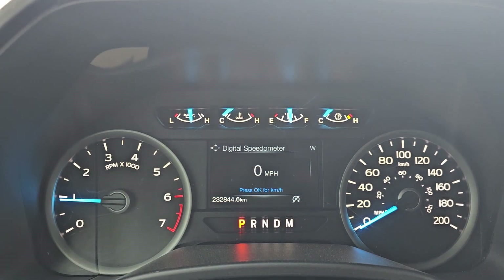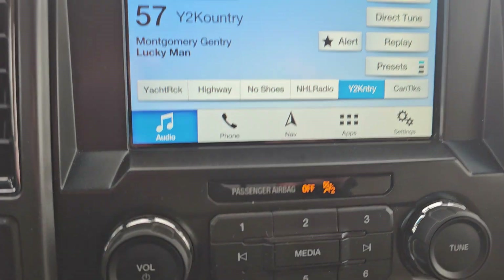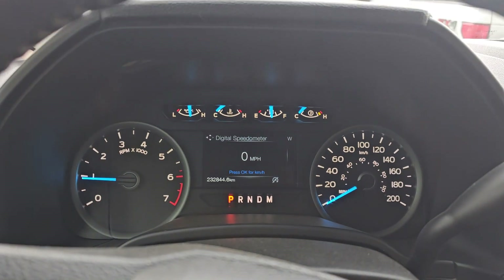Sitting at $232,000 and change. Heated seats as well. Any questions, please let me know. Thank you.